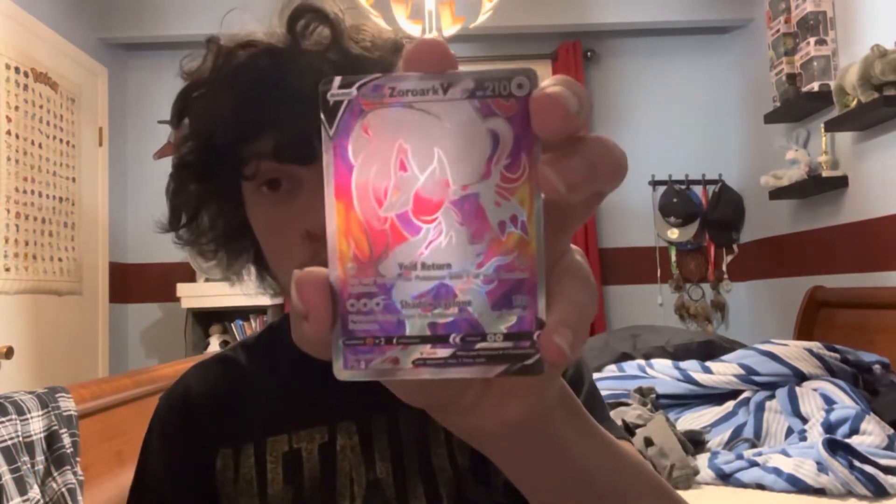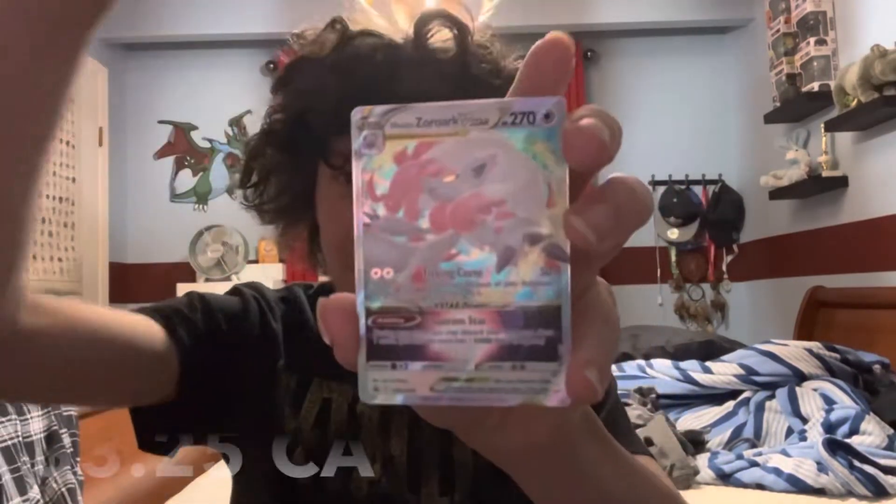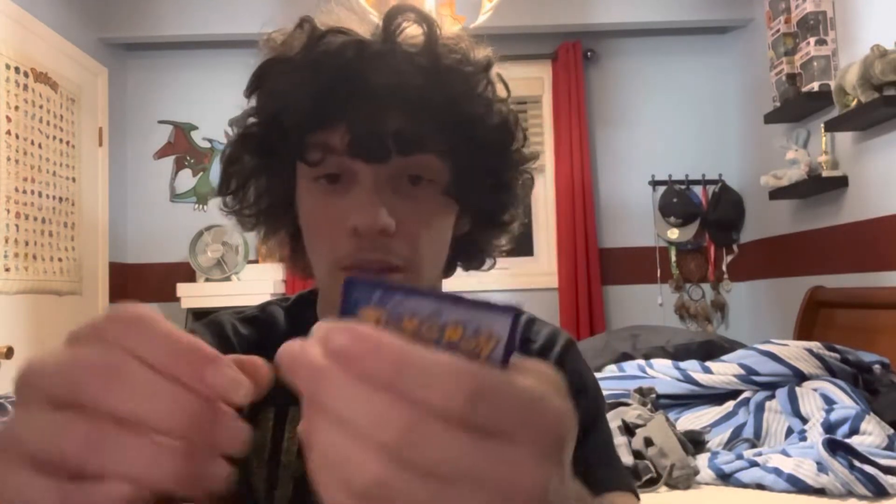And finally the two stars of the box. The first one I think actually looks even better — the Hisuian Zoroark V Full Art card, which is a beautiful promo card. And obviously the star of the show, the Hisuian Zoroark V-Star regular size, which also looks really sick. Two cards right off the bat, and that's already a good start.